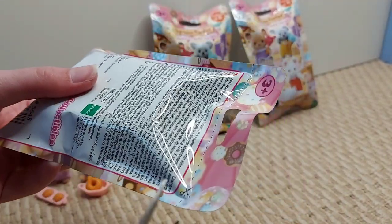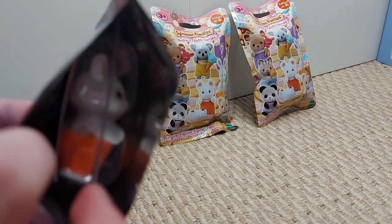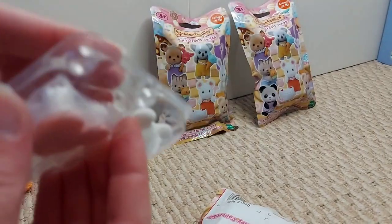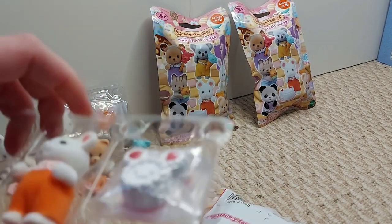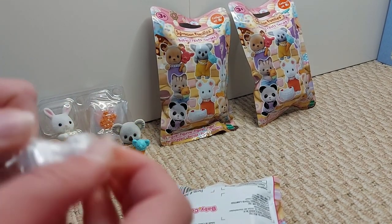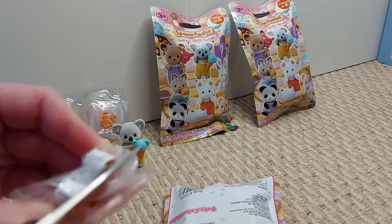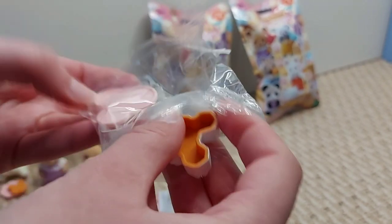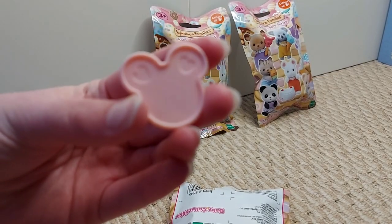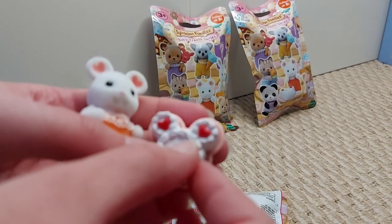Right, the sixth one now. I've been quite lucky so far with just one being the same, so let's see what this one will be. Another different one — it's the marshmallow mouse! He comes with something quite big. He's got a cake. We've got a plate which has got the hearts like the marshmallow mice do in the ears, and we've got this adorable cake. These are so cute.